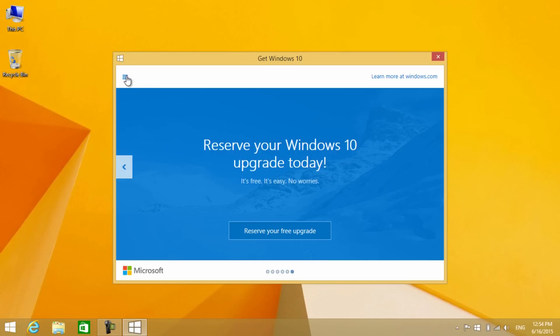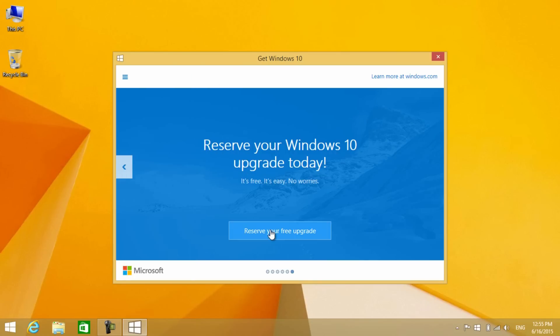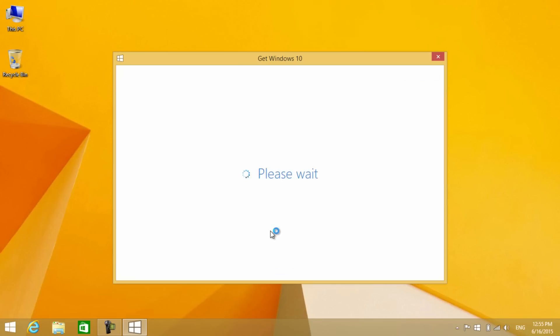There is a menu at the top left corner of the window with various options. Once you confirm everything, click on 'Reserve your free upgrade' and then just enter your email ID.